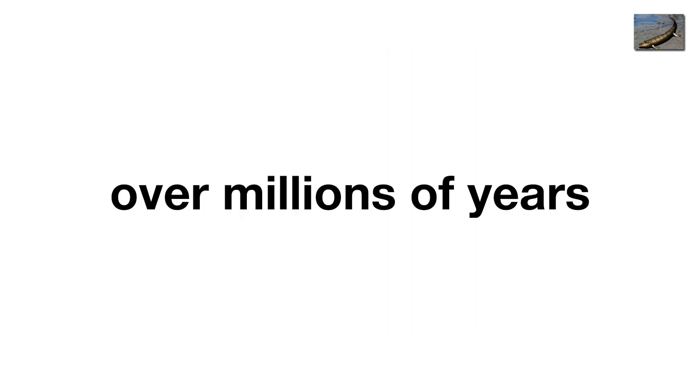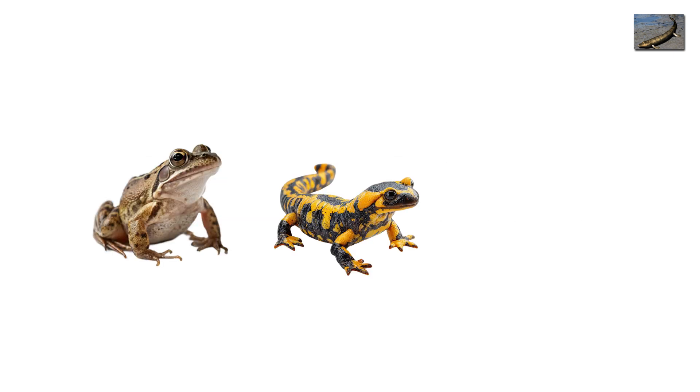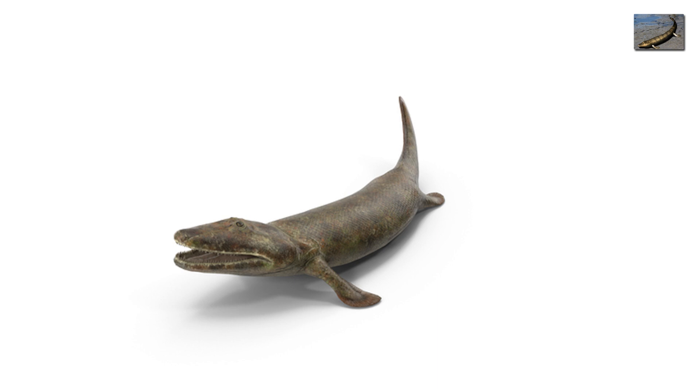But over millions of years, its descendants would refine the technique, giving rise to frogs, salamanders, reptiles, and eventually, you. So next time you use your hands to pick up your phone, remember Tiktaalik, the fish who invented elbows.